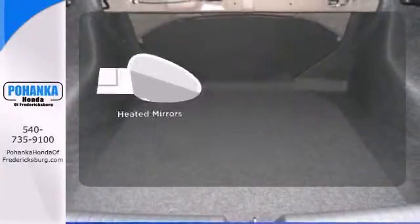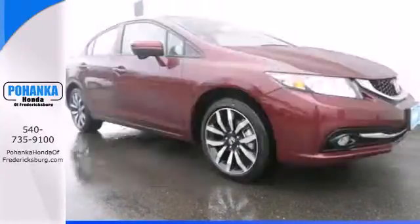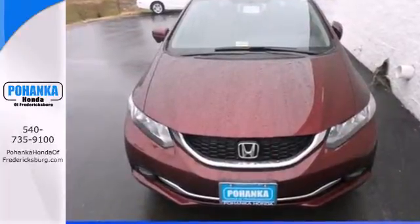The heated mirrors let you see behind you without all the work. Warm off the chills with the heated seats. Cruise the country or zip around the city in this stylish Civic today.